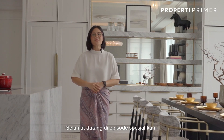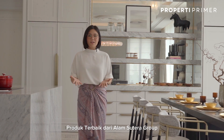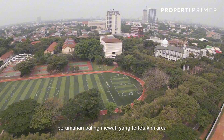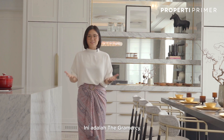Hello primers, welcome to our special episode. In this episode we'll be showing you a remarkable house, an autographed product by Alam Sutra Group — the most luxurious residential located at a serene environment where family can connect with nature while enjoying the finest in life. This is The Grammar Scene.